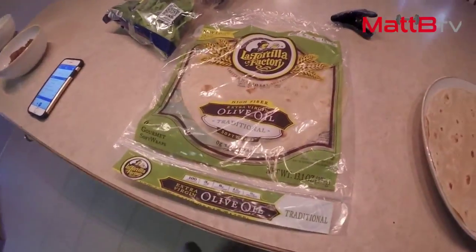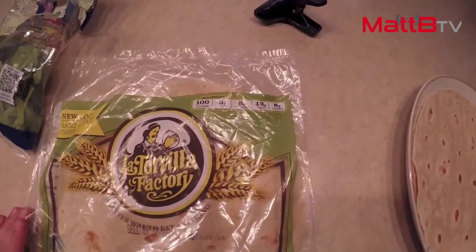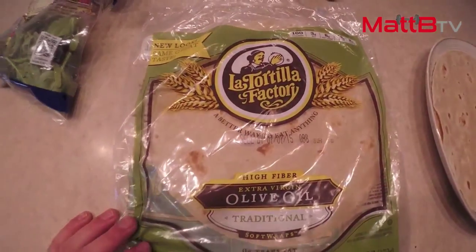It's about 12:15 on June 2nd and this is what I'm eating for breakfast. We're working with two tortillas — 100 calories each, 3 fat, 8 net carbs, 13 grams of fiber, and 8 grams of protein each. Great wraps — these are Love Tortilla Factory. Try them out, highly recommend.